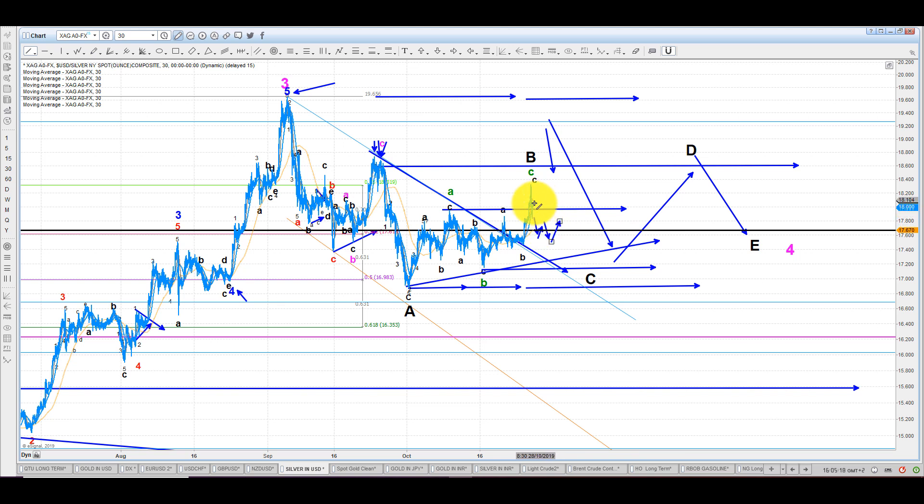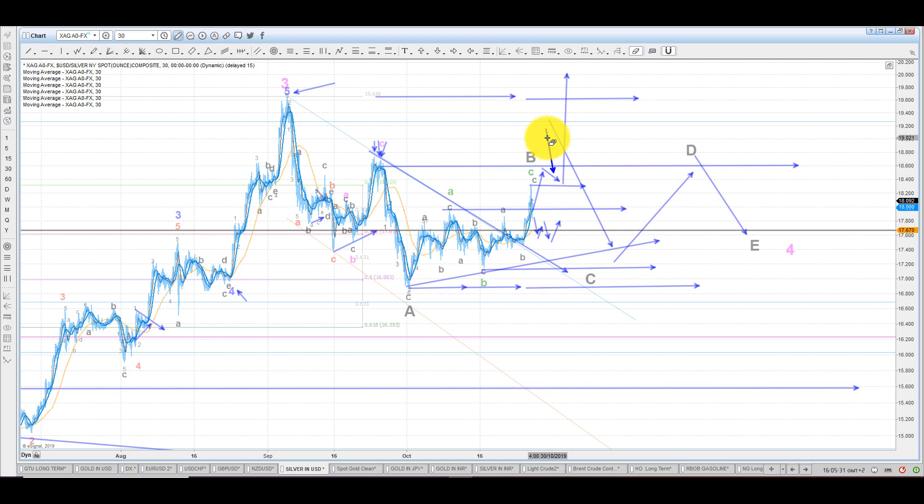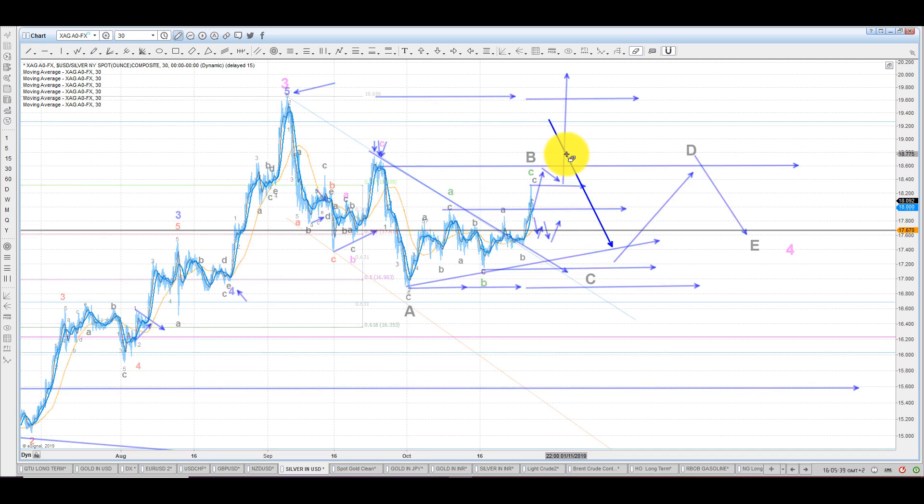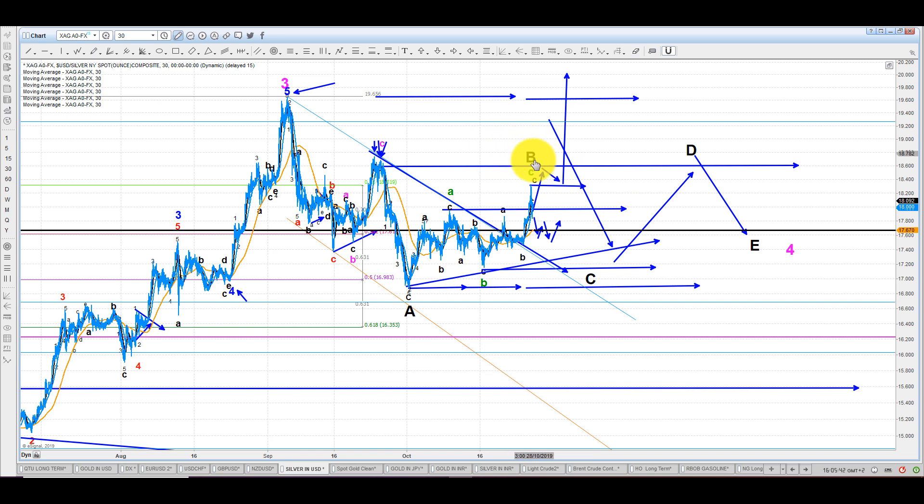Should silver gather the strength and come back and run above this level, do not automatically assume that we are going to fly above the previous high. I would suggest being on alert that it might give you another short — take the stops from this zone — but in fact reverse. What I think is the end of the B right now might actually be somewhere around here.